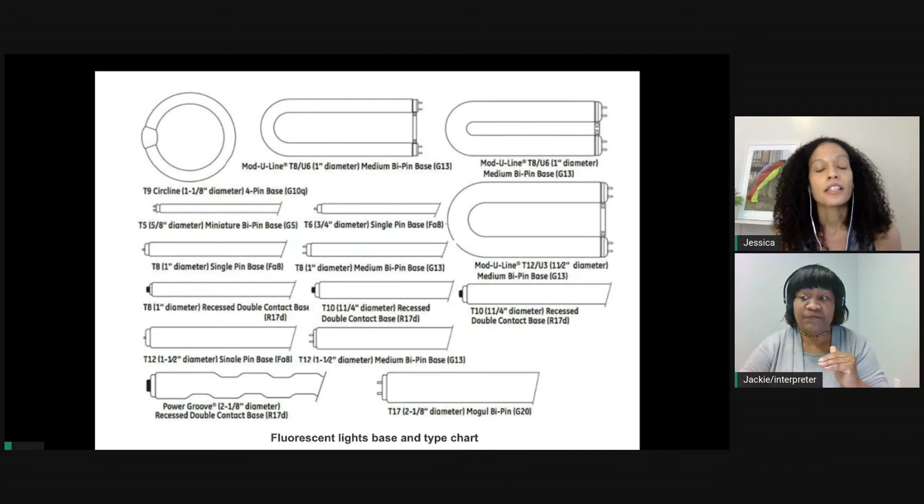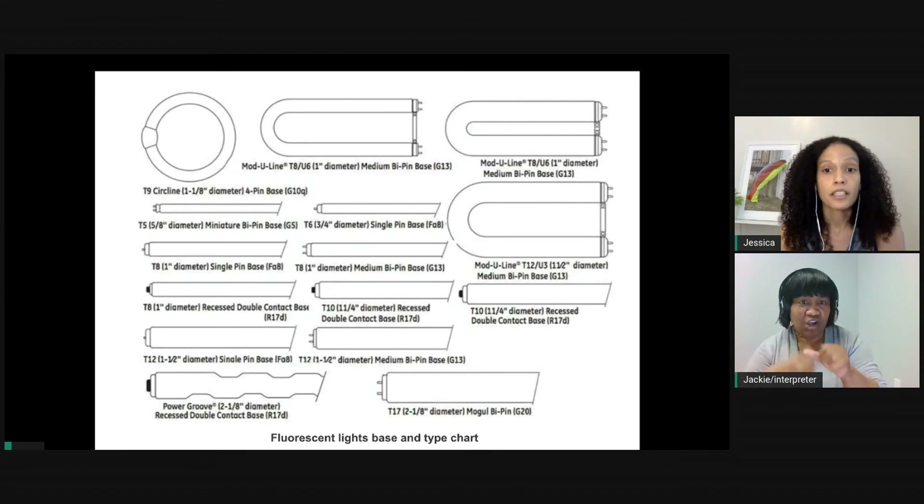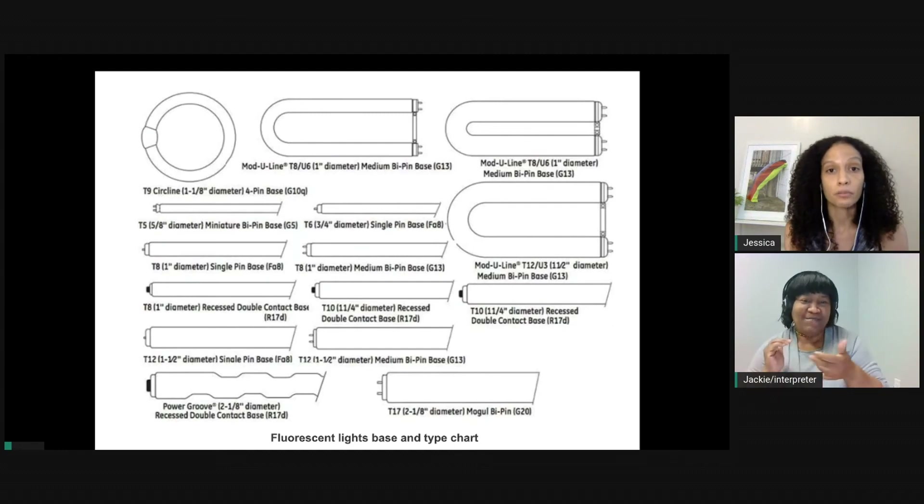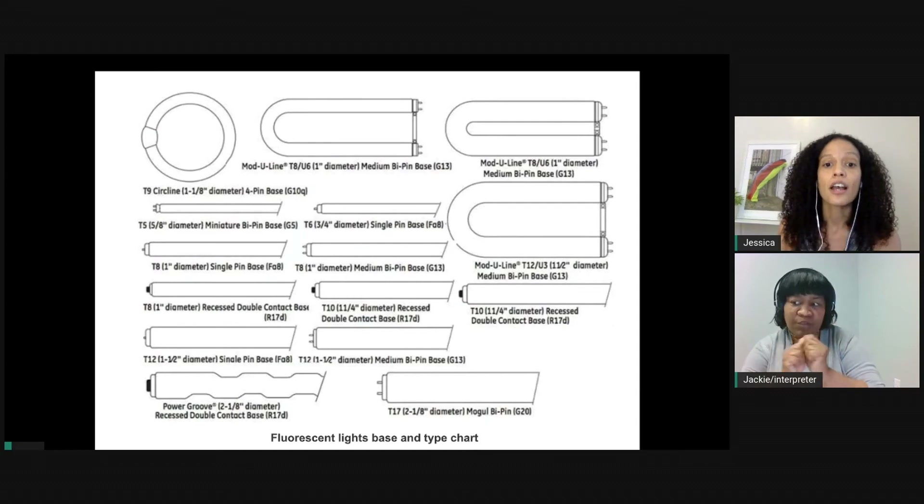Oftentimes, the idea or concept I have for an artwork dictates the materials that I would work with, rather than my expertise or comfort in a particular medium. For me, it takes consulting and collaboration with others and institutions to develop a project.